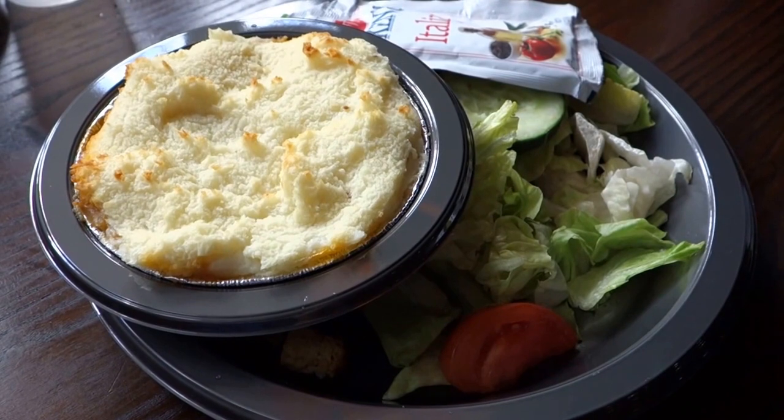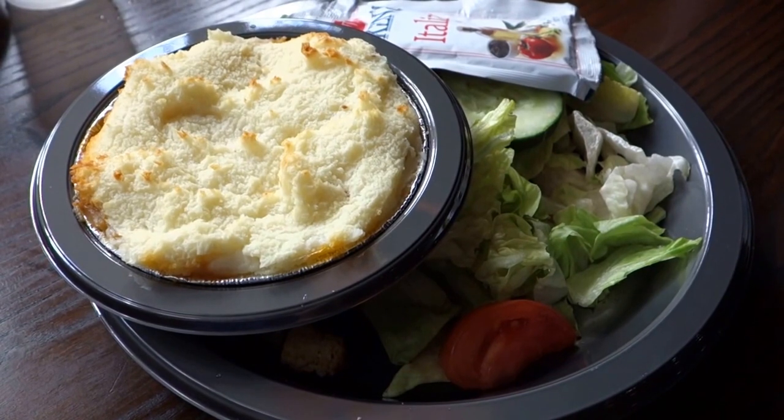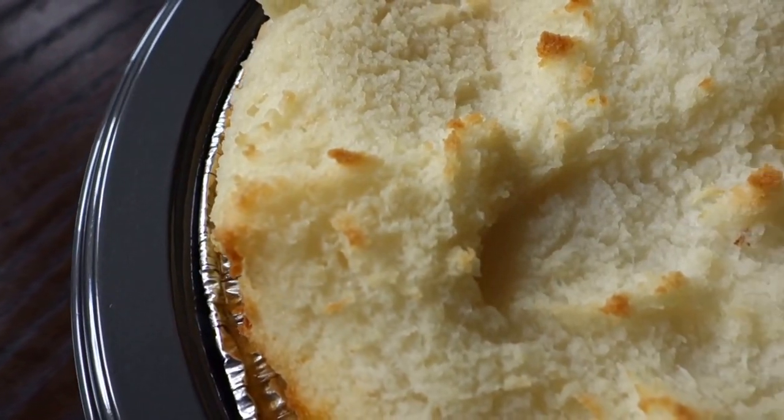This is Guy from Touring Plans with a Universal Orlando Dining Review. Today I'm reviewing the Shepherd's Pie with Garden Salad from Three Broomsticks, which is located inside the Wizarding World of Harry Potter.